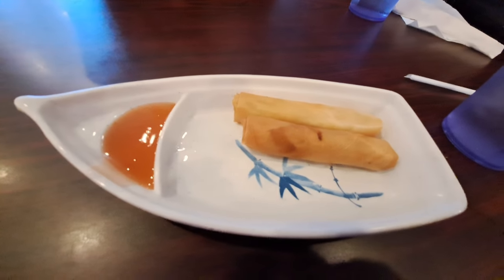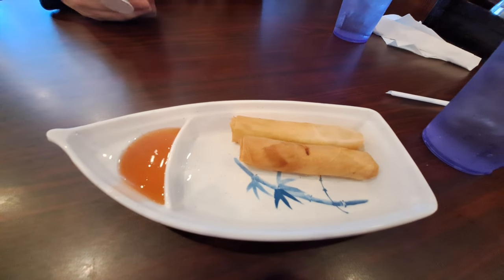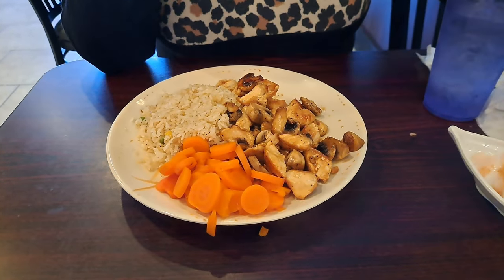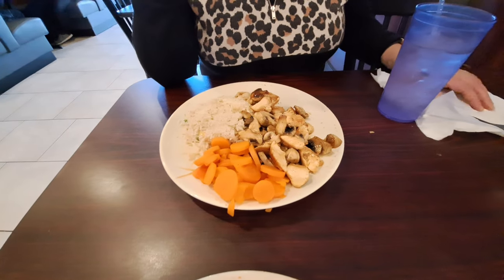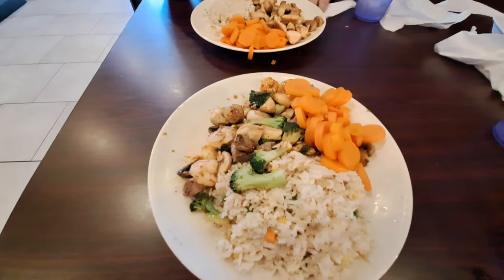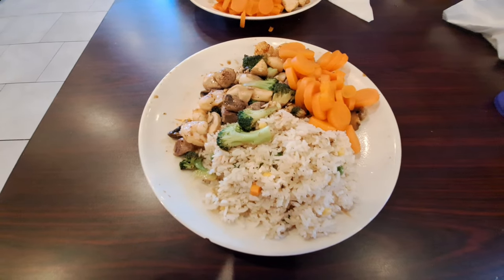I ordered the teriyaki steak and shrimp combo and I'm getting mushrooms with it — she said I could sub that out. We're looking forward to it. It's always been good. We've only been here two or three times but it's always been good. Here's the egg rolls — I was expecting them to be a little bigger around than that, but anyway we're going to try them out.